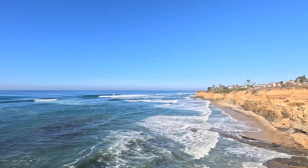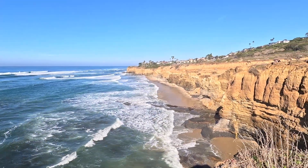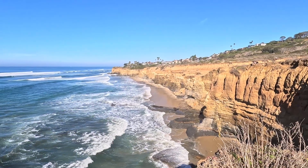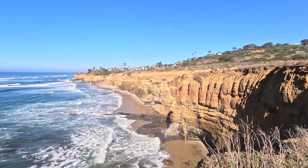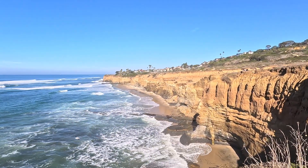Welcome! In today's video I'm down here at a really cool location here in San Diego called Sunset Cliffs, located in the Point Loma area. Look at this — that is absolutely beautiful. The landscape is spectacular and the waves are really ripping.